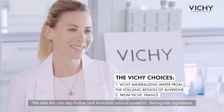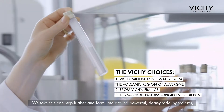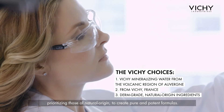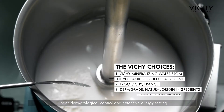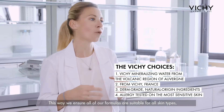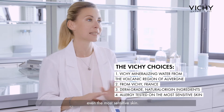We follow strict hygiene practices inspired by those used in the pharmaceutical sector to ensure safety and quality. We take this one step further and formulate our own powerful damaged ingredients, prioritizing those of natural origin to create pure and potent formulas. When formulating our products, we undergo efficacy testing under dermatological control and extensive allergy testing. This way, we ensure all our formulas are suitable for all skin types.